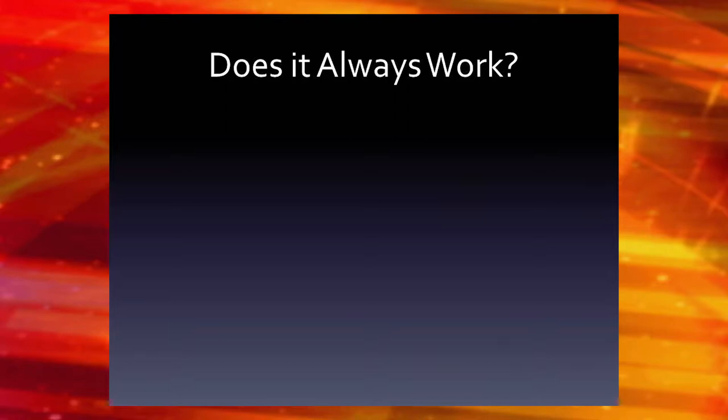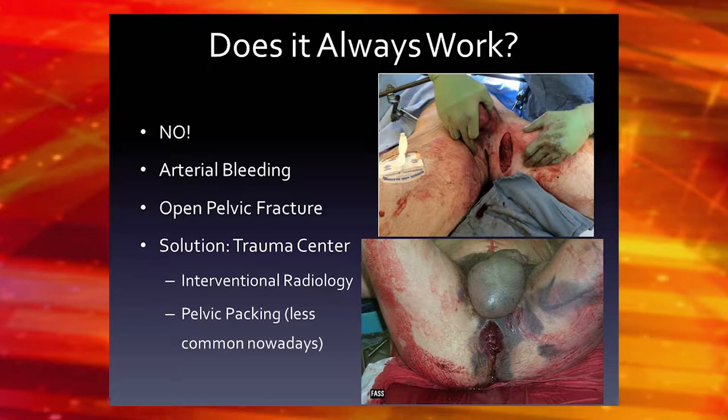Does it always work? No. The most important time it won't work is when you have arterial bleeding. One algorithm we use in the ER: if someone comes in hemodynamically unstable, the first thing you want to do is give them blood and fluids — normal saline — which usually gets their pressure up. If it doesn't, general surgeons will do a FAST, because one reason you might be bleeding is into your belly. If that's negative, another reason is bleeding into your pelvis — which is also why we get the pelvic X-rays. If someone has a pelvic fracture and is hemodynamically unstable, the first thing in the ER is to put a sheet on them. If the sheet doesn't work, it's probably because they have arterial bleeding, which you can't tamponade.